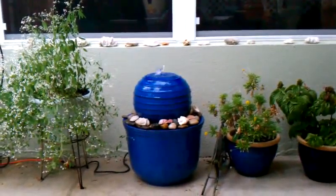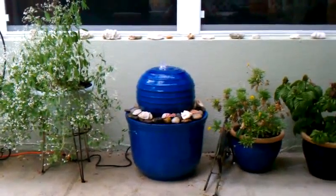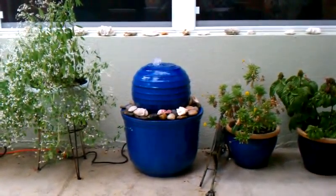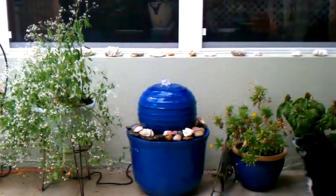Hey guys, well today we bought a fountain. It sure is pretty. So I guess it only took us three or four years to buy it, but we finally found one. So thank you very much.